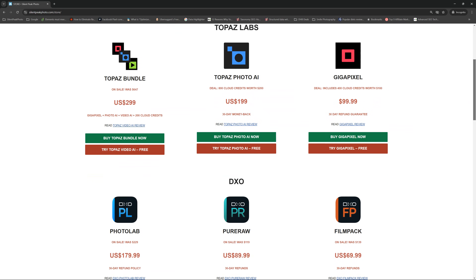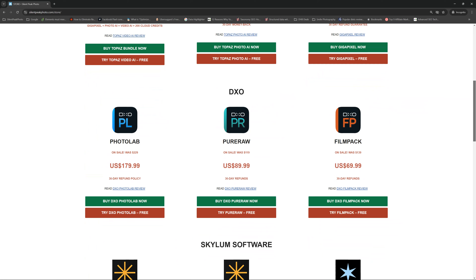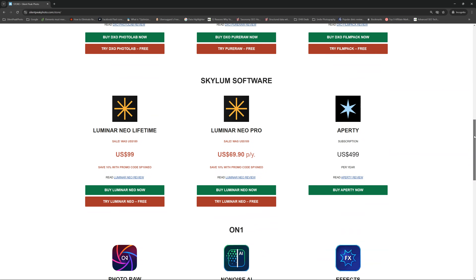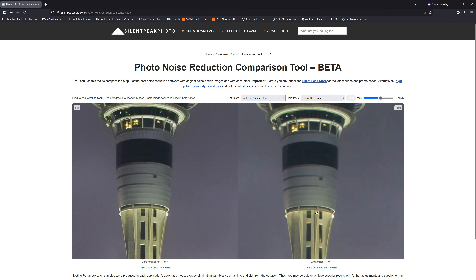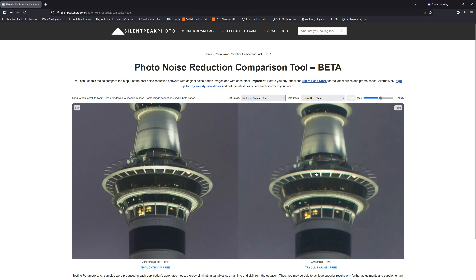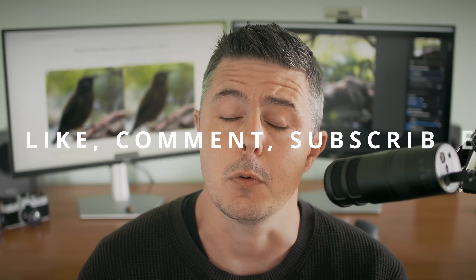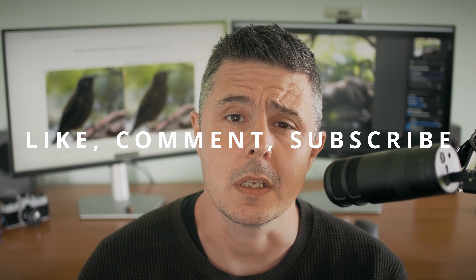As I said, you don't have to take my word for any of this. The Silent Pig store has free trials, promo codes, and the latest pricing, and you can also stop by my photo denoising comparison tool and have a good play with the results yourself. If you like this video, please consider subscribing, liking, and commenting. If you want to see anything else, let me know in the comments below. I do hope you found this comparison useful. Thank you for dropping by — my name's Richard from Silent Peak. Bye bye.